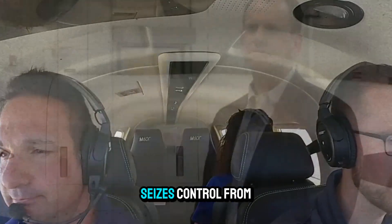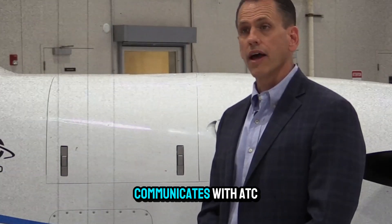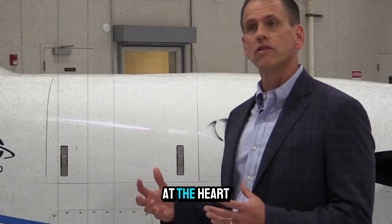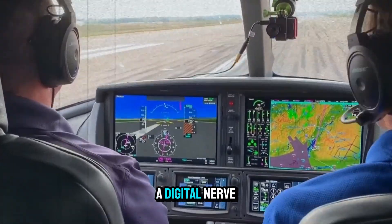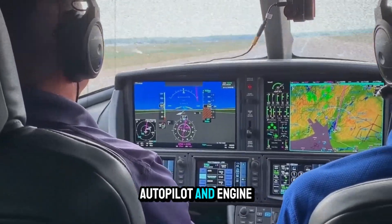Once triggered, it seizes control from the pilot, calculates the best airport, communicates with ATC, and flies the plane safely to the ground. At the heart of Autoland is Garmin's G3000 integrated flight deck — a digital nerve center connecting avionics, navigation, autopilot, and engine control.